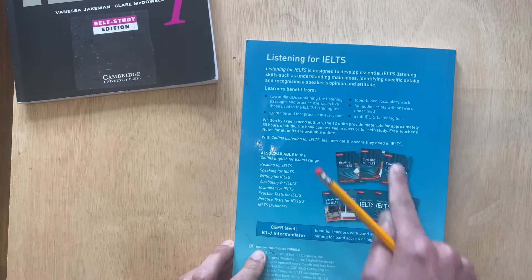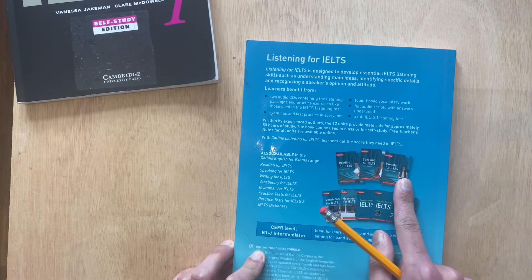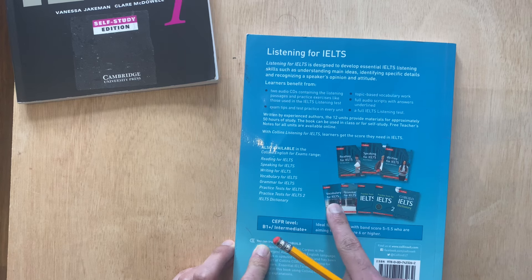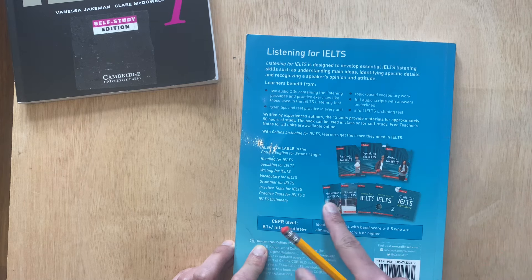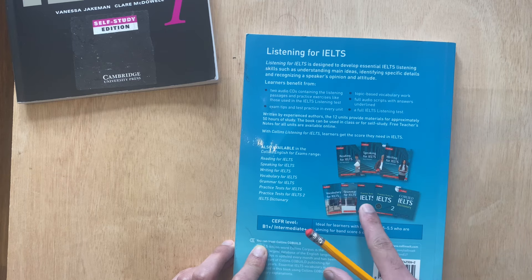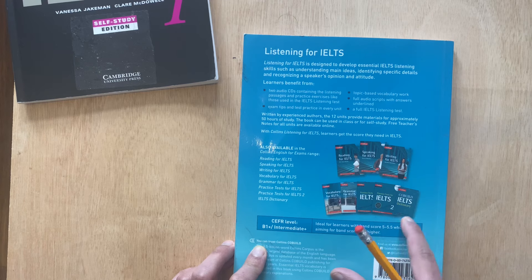In addition to this, the Collins series dedicates a book to each aspect of the IELTS test. So for example, they have one for reading, speaking, and writing. But they also have a wonderful vocabulary for IELTS book and the grammar for IELTS book. So if you really want to focus — if you're weak in vocabulary, invest in the vocabulary book. If you're weak in the writing aspect, then invest in the writing. They also have practice test books and a wonderful dictionary which I haven't got at the moment.